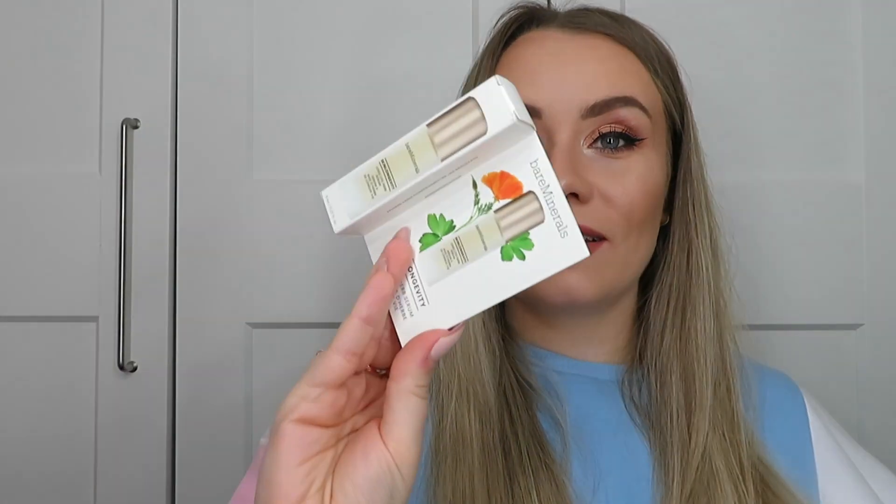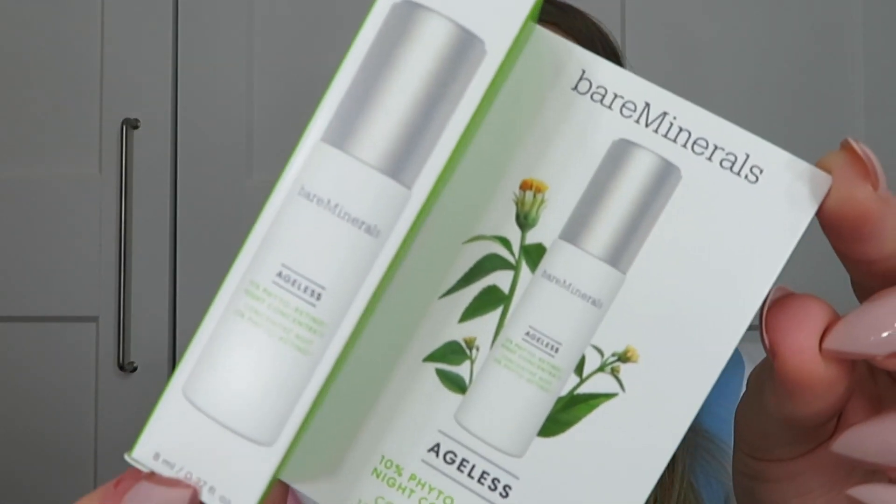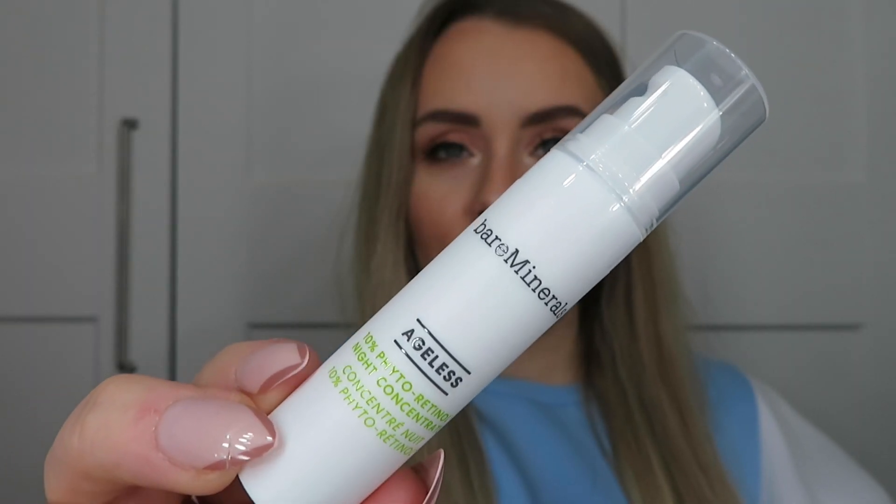Next we've got a product from Bare Minerals. They did have my favourite Bare Minerals serum available — the Skin Longevity Long Life Herb Serum — but I decided not to get that this time because there were other products I could get. Instead I picked a different Bare Minerals serum: the Ageless 10% Phytoretinol Night Concentrate. I absolutely love the other serum so I thought I really want to try this one. With it being the Phytoretinol, it's supposed to be like a plant-based version of retinol. I don't really know if this kind of thing works as well as retinol — I like using retinol several times a week — but I thought I would give this a go. This is just a sample size, but the full size version is 30ml and it's £52, so it's such an expensive serum.